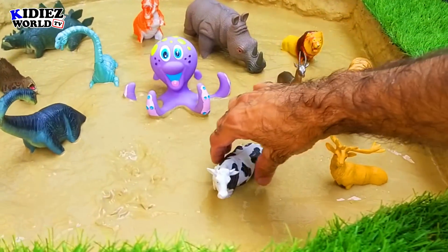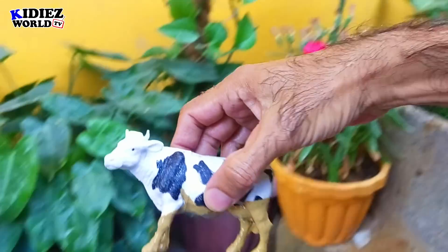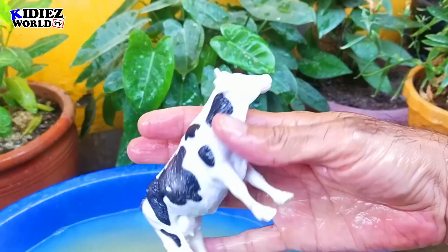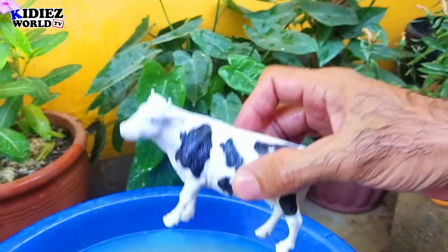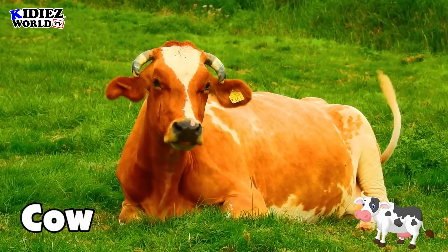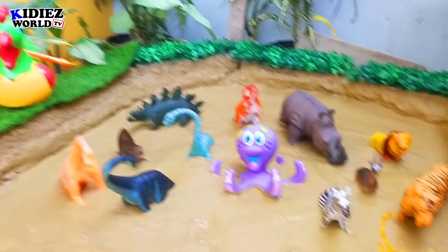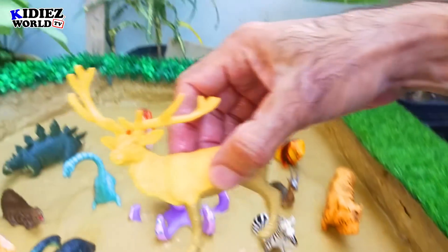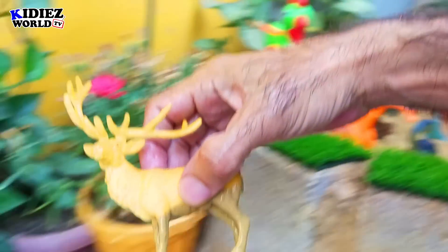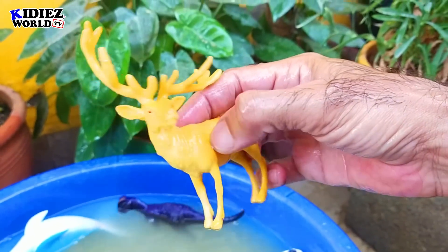And the next we have is the beautiful cow. Cow is basically a legendary animal with lots of benefits for humankind. And the next we have is reindeer — the beautiful, cute wild animal with a bunch of horns just above its head. By diet, reindeers are herbivorous. Reindeer.